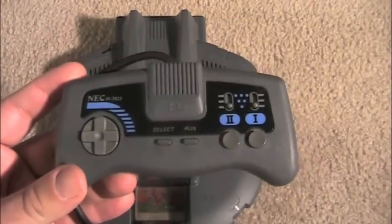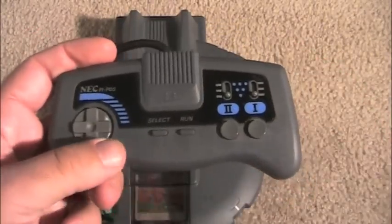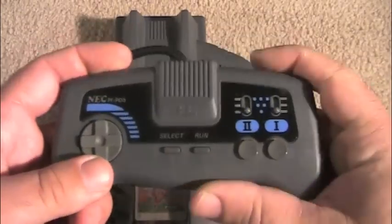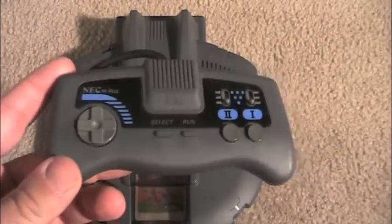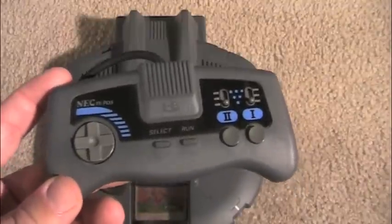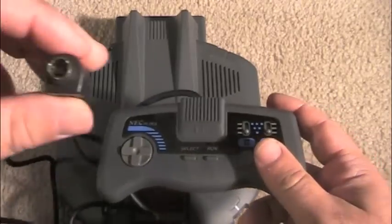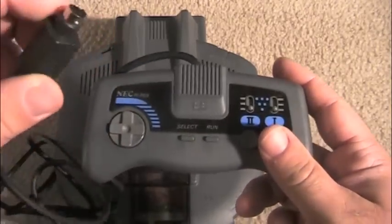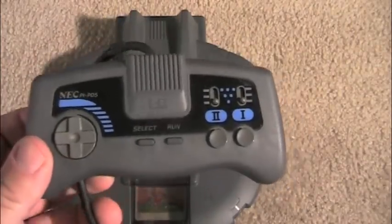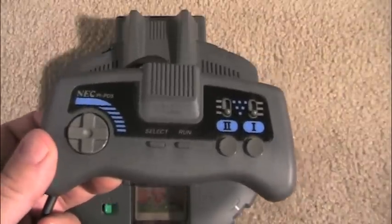Here is the PC Engine Shuttle controller. I actually like the curves — this handles really well, I like the feel of it. It's a little more unique than your standard PC Engine controller in that it's curved. This will work on any PC Engine model and also on the TurboDuo here in the States. It is not compatible with the TurboGrafx-16, because the ports here are a little bit smaller than the TurboGrafx-16. Nevertheless, this is really cool — people even sell these controllers for quite a bit of money on auction sites like eBay.